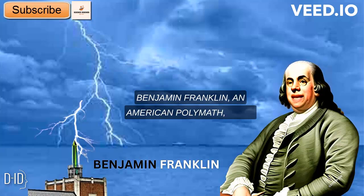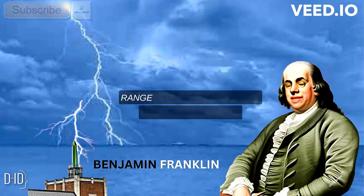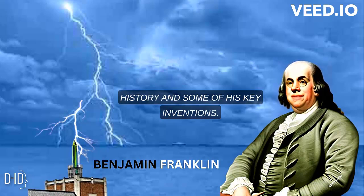Benjamin Franklin, an American polymath, had a remarkable success history marked by his diverse range of achievements and notable inventions. Here is an overview of his success history and some of his key inventions.